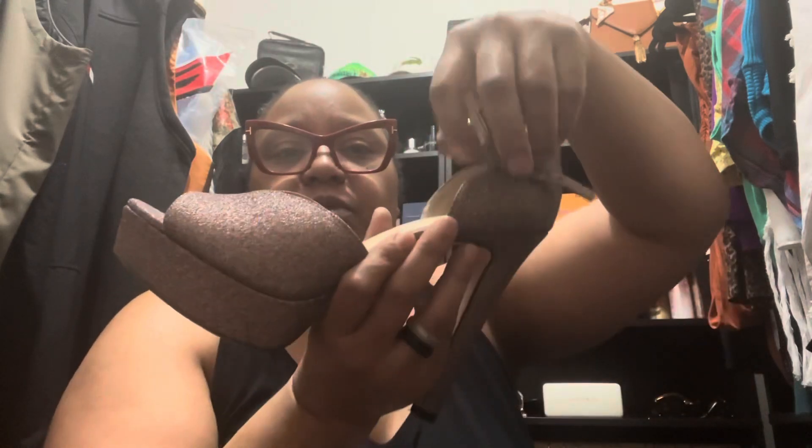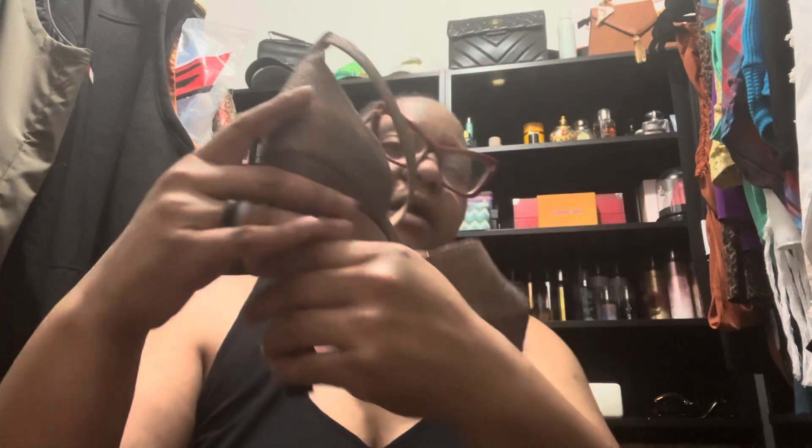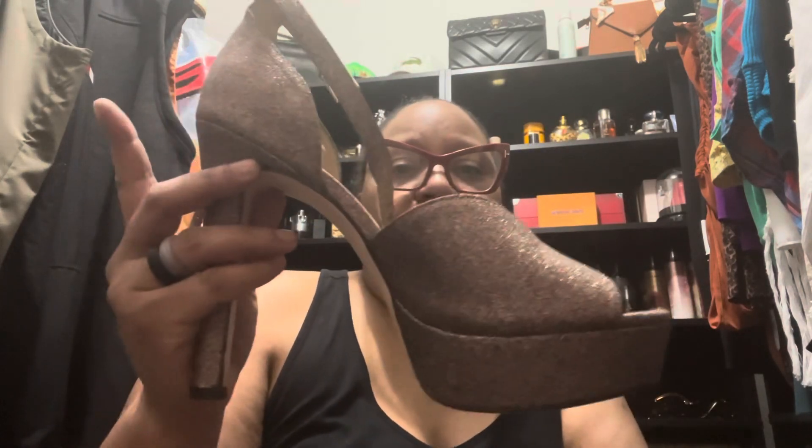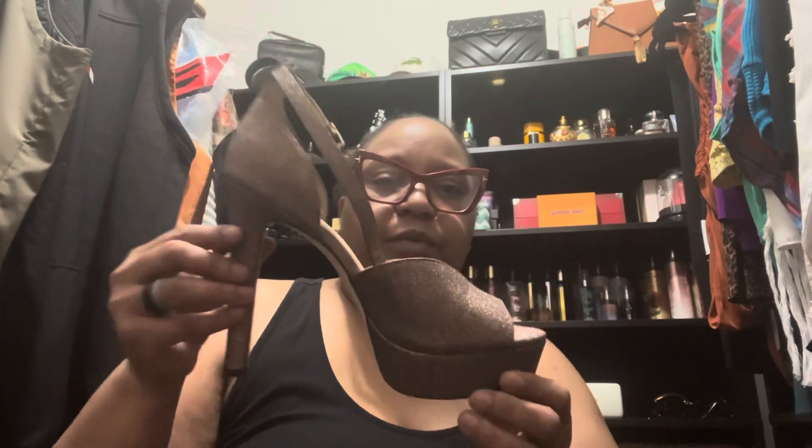These are my Jessica Simpsons — they strap up around the ankle and they're this pretty glittery color. I bought these to go with a dress I wore to a wedding one year. I don't really get much wear out of these but I still keep them. They're really pretty.